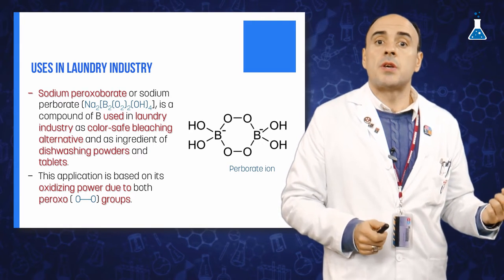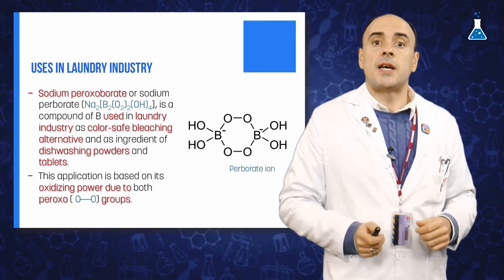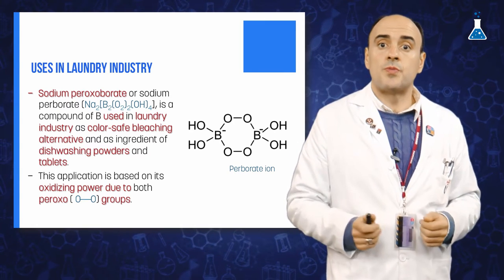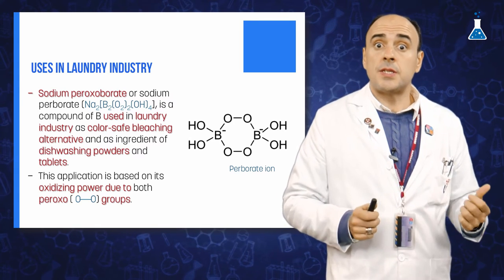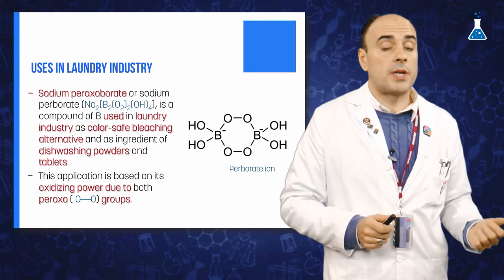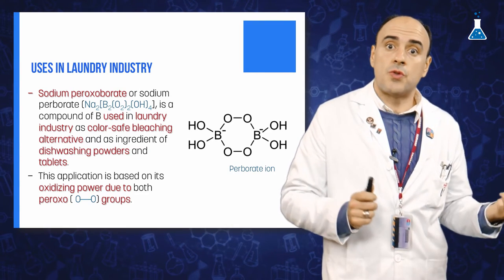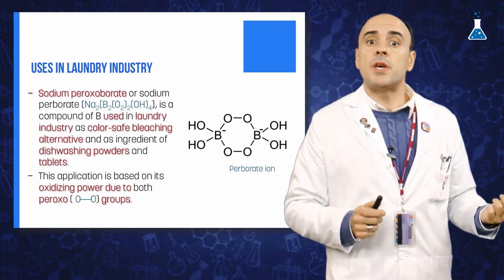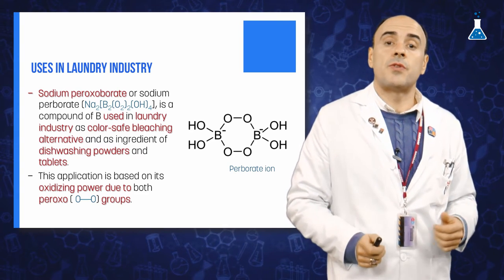This application is based on its power as an oxidation agent, as a result of the two peroxo groups linking the boron atoms included in its ions. Large quantities of this bleaching component — around 500,000 tons of sodium peroxoborate — are produced every year for European detergent manufacturing companies for washing machines.